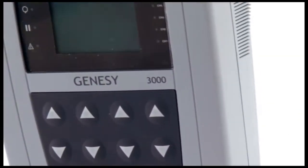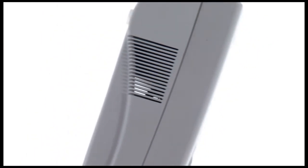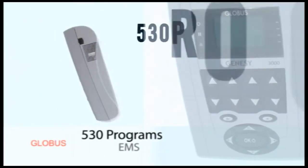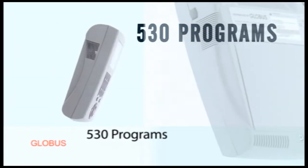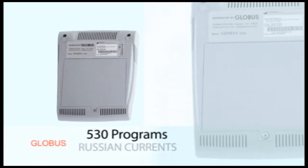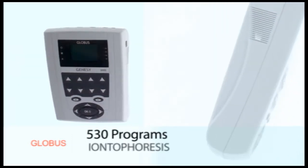Genesee 3000 is the leading model of the Professional Globus range of stimulators, available also in the Rehab and Novo TENS versions. It provides 530 programs including EMS intense currents, micro currents, interferential currents, COTS currents, rehab currents, denervation and iontophoresis currents.